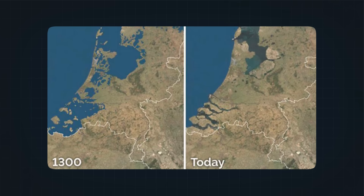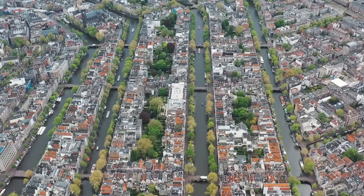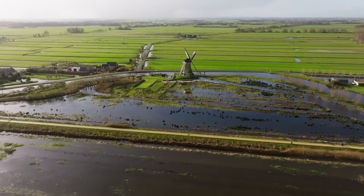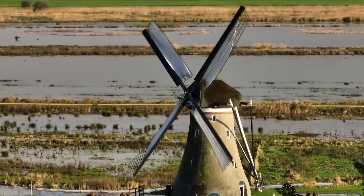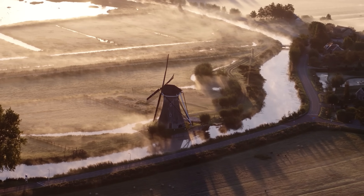When you hear that the Dutch reclaimed land from the sea, it is not just a figure of speech. They physically drained areas that were once underwater and turned them into dry, usable land. This system is called poldering, and it's one of the most distinctive features of Dutch water management. A polder is a low-lying tract of land that has been enclosed by dikes. Once the dikes are built to keep outside water out, the remaining water inside is pumped away, leaving dry ground behind. But that dry ground doesn't stay dry by itself — water constantly seeps in from rainfall, rivers, and groundwater. Without continuous pumping, many polders would quickly turn back into lakes. Historically, the Dutch used windmills to handle this constant drainage, pumping water from low fields into higher canals where it could be safely drained away. As technology advanced, windmills were replaced by modern pumping stations. Today, massive electric and diesel-powered pumps run 24/7 to keep polders dry, and some of these stations are capable of moving thousands of liters of water per second.